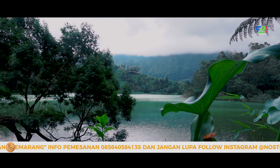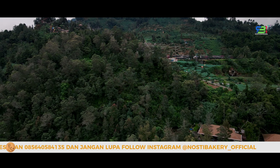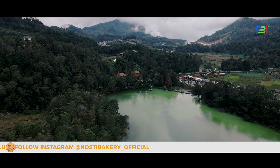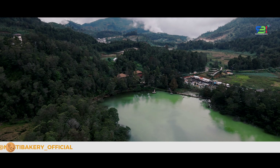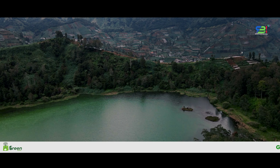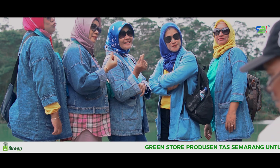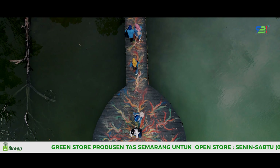Terkadang berwarna hijau dan kuning, atau berwarna-warni seperti pelangi. Fenomena ini terjadi karena air telaga mengandung sulfur yang cukup tinggi, sehingga saat sinar matahari mengenainya, warna air telaga tampak berwarna-warni. Telaga Warna ini lokasinya berada di ketinggian sekitar 2.000 meter dari atas permukaan laut dan dikelilingi oleh beberapa bukit yang menghijau, sehingga menambah keindahan panorama sekitarnya.